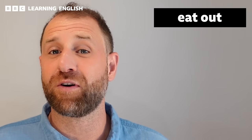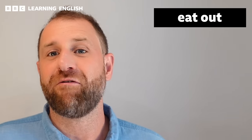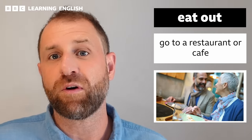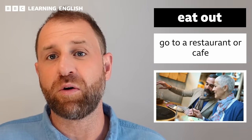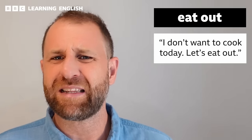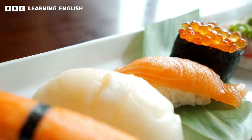Our first piece of vocabulary is the phrasal verb 'eat out.' It is a common and relatively informal way to speak about going to a restaurant or cafe to eat, and is usually used to talk about casual meals. For example: 'I don't want to cook today, let's eat out.' Personally I like to cook dinner almost every day, but I do love to eat out at lunchtimes, and my favorite place to eat out is in sushi restaurants. Tell me in the comments: where is your favorite place to eat out?